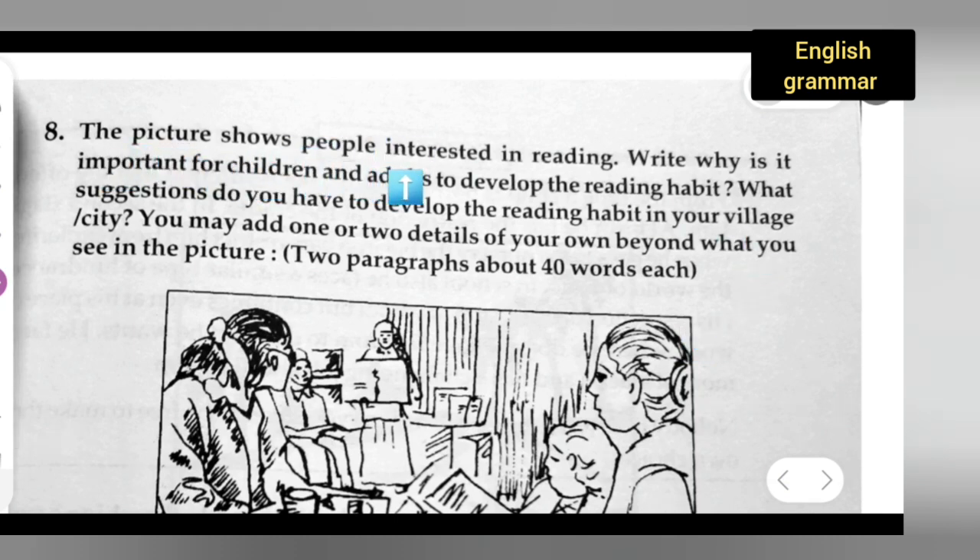The picture shows people interested in reading. Why is it important for children and adults to develop the reading habit? What suggestions do you have to develop the reading habit in your village or city? You may add one or two details of your own beyond what you see in the picture. Two paragraphs, about 40 words each.